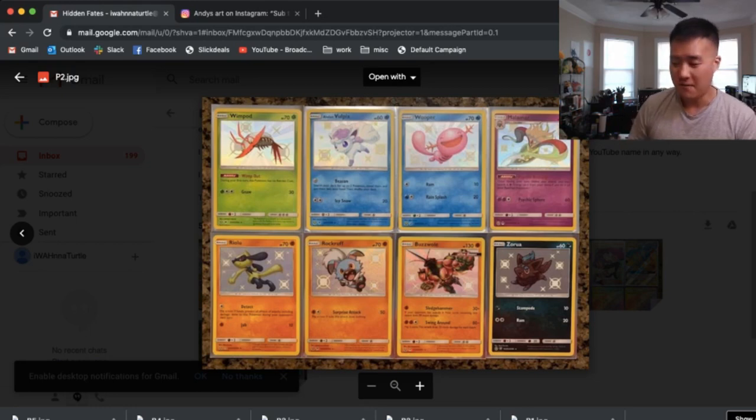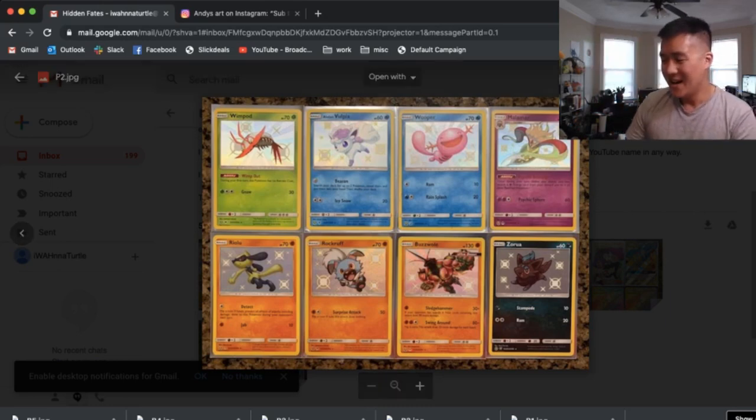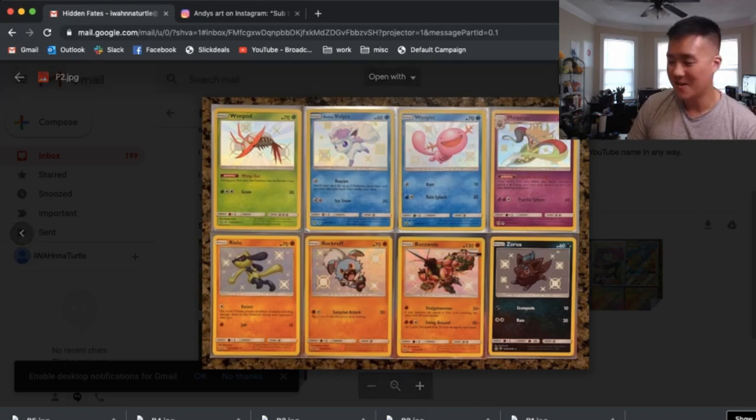Baby Buzzwole was a really good card for a long time, and Malamar I still think is really good with that Psychic Recharge. Then we also have — I love all these other ones. It's like all these cute little basic Pokémon: Wimpod, Alolan Vulpix — one of my favorites — Wooper, I love Wooper, Riolu — that's a good shiny one — Rockruff is super cute, and Zorua, also a great one.